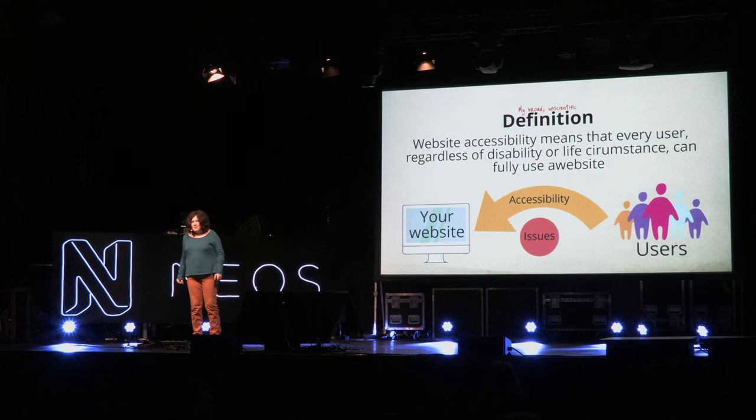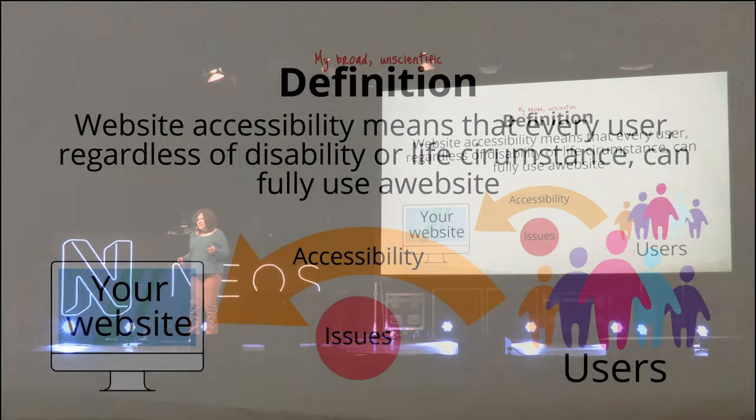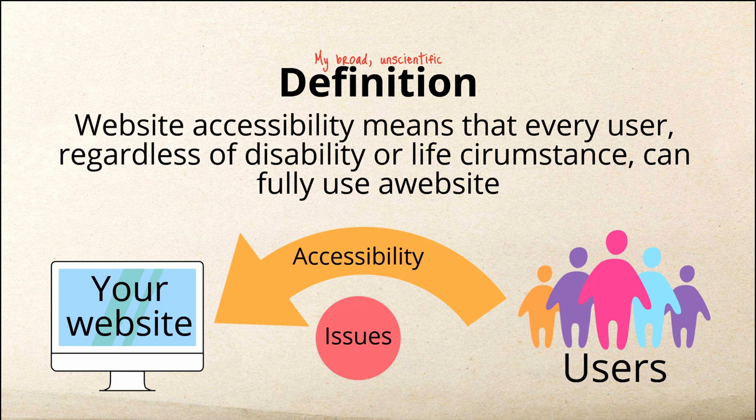Third, it's simply a morally good thing — having accessibility issues cuts off access to the benefits our digital world has to offer. My loose definition of accessibility is: the ability of all users, regardless of their disability or life circumstance, to use your website or software fully without many issues. Accessibility is just bridging the gap between your users' needs and where they need to go on your website.